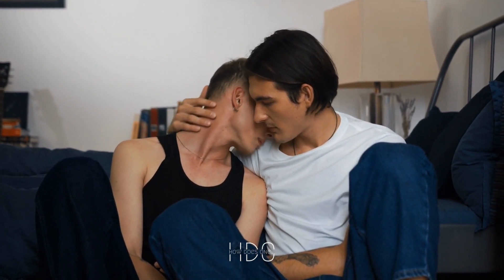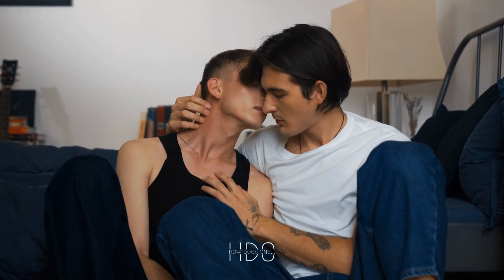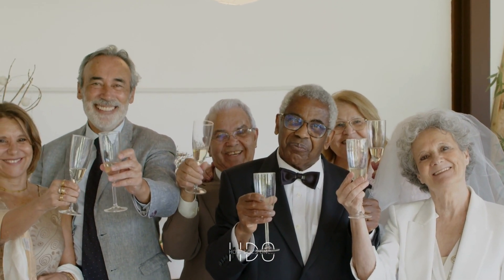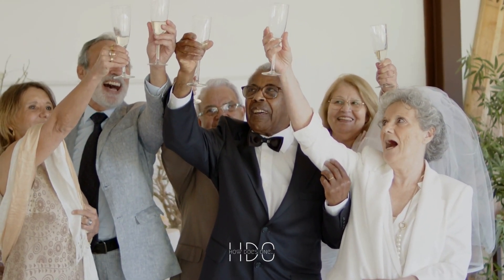7. Discuss it openly. One way to handle displaying an erotic painting tastefully is to discuss it openly with your guests. If you are worried about offending them, let them know in advance that you have some risque artwork on display. This way, they can decide whether or not to come over or prepare themselves beforehand.